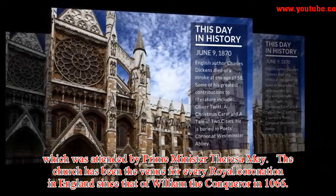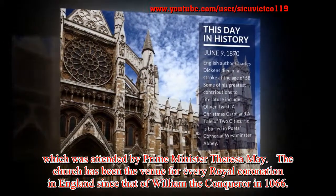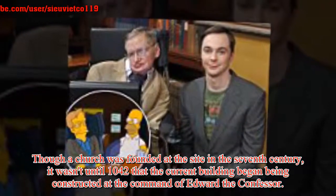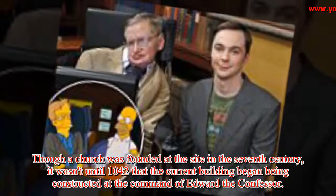The church has been the venue for every royal coronation in England since that of William the Conqueror in 1066. Though a church was founded at the site in the 7th century, it wasn't until 1042 that the current building began being constructed at the command of Edward the Confessor.